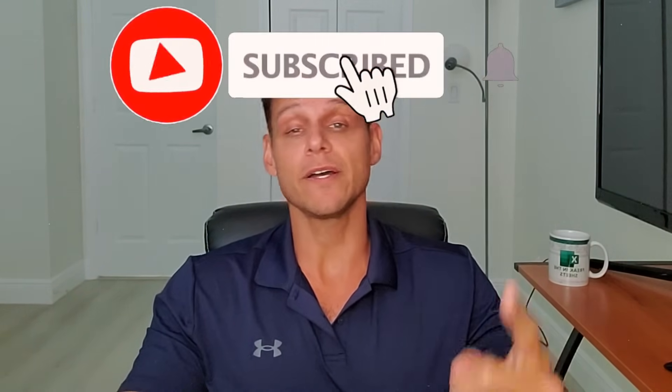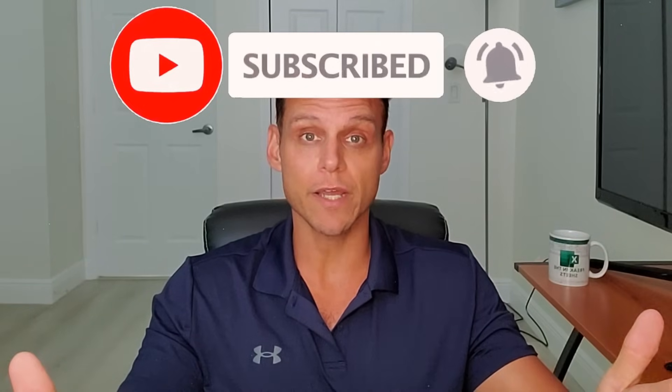But before we do guys, if you haven't already, please go ahead and hit that subscribe button. If you like the channel it really helps me out immensely. Maybe like the video and we'll jump right in.